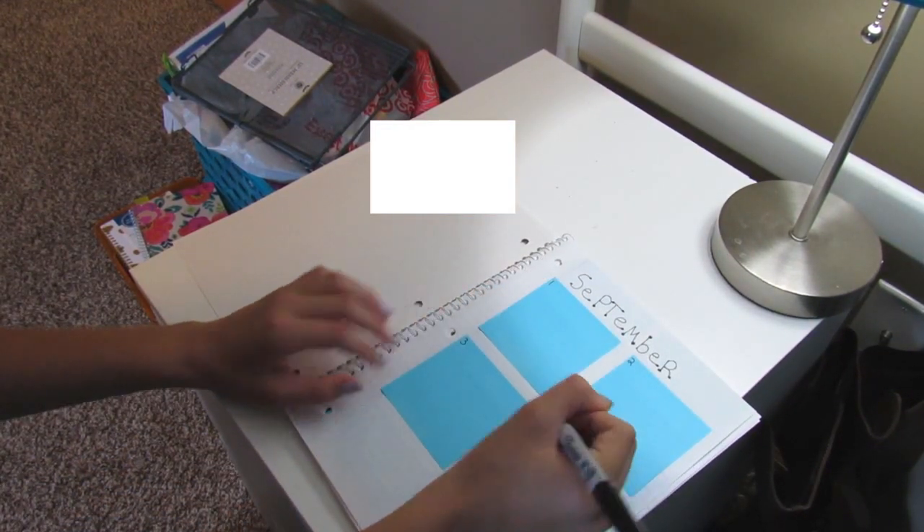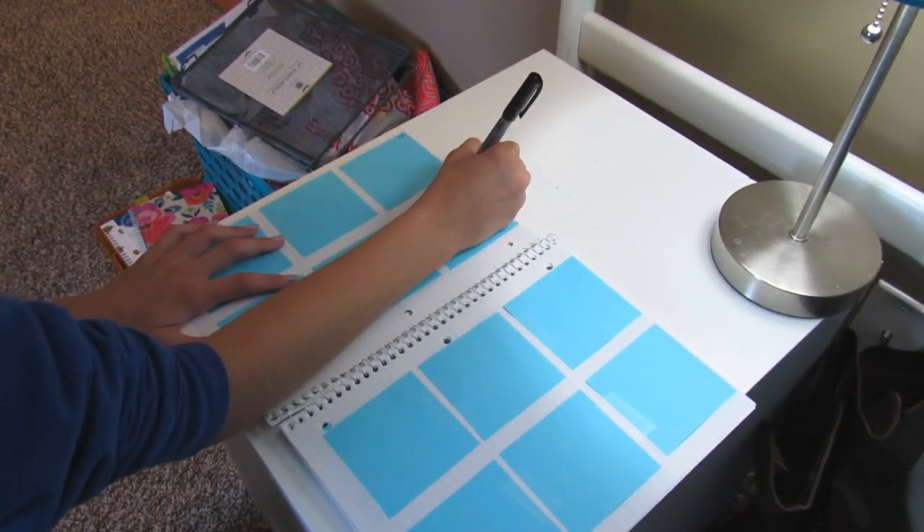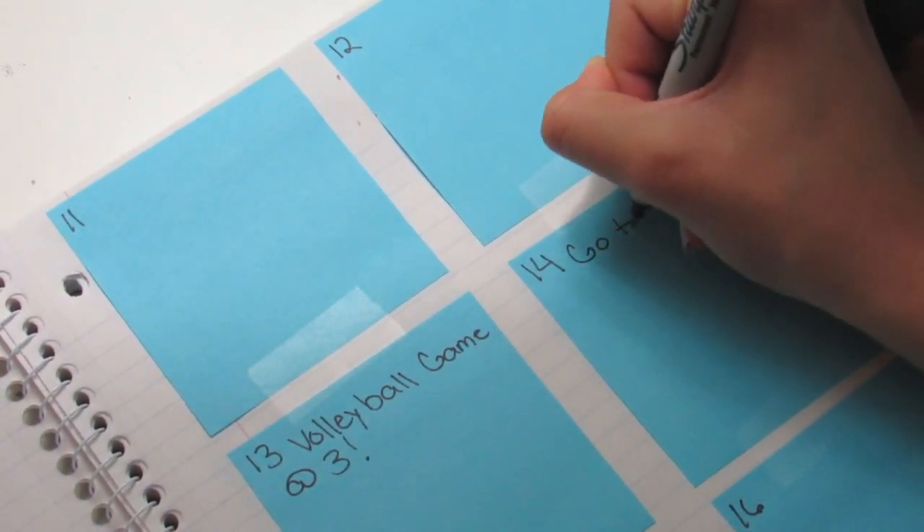Add numbers in the top corners of each sticky note. Repeat these steps if you want to add all the months of the year. And there you have it — your own DIY planner.